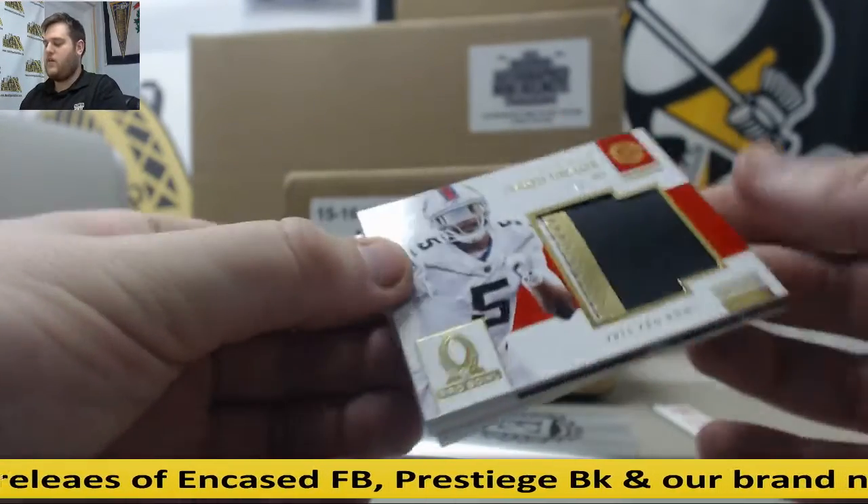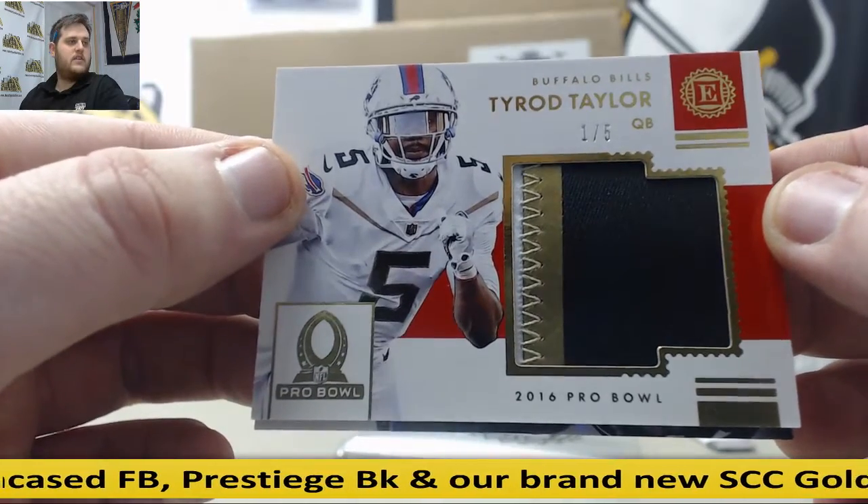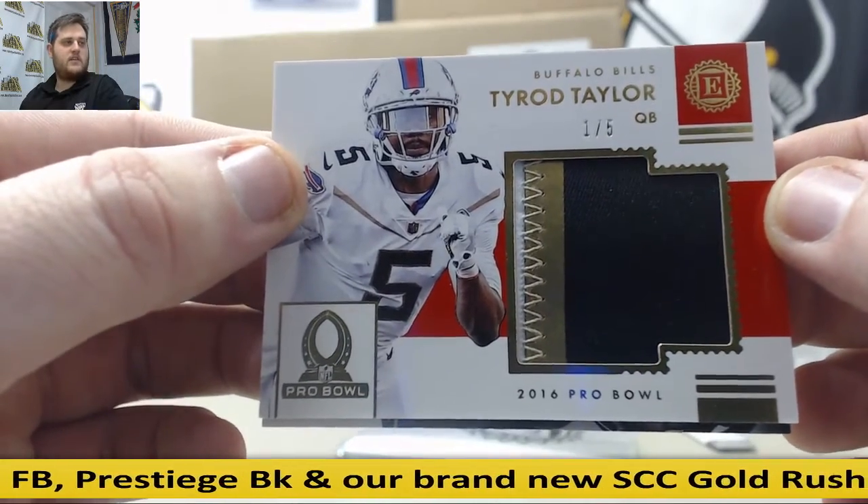Next up, 1 of 5, 2016 Pro, going back to the Bills — looks like a patch, Tyrod Taylor, 1 of 5. Nice patch.